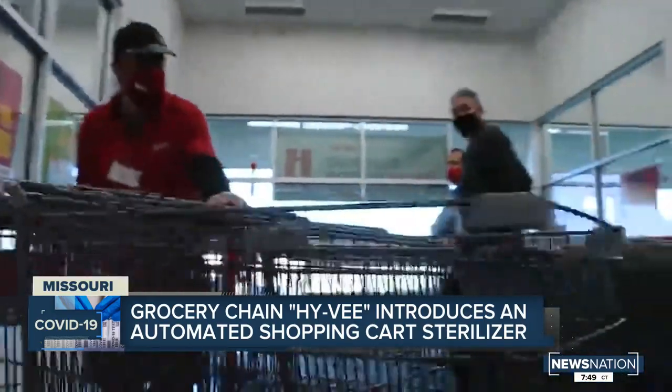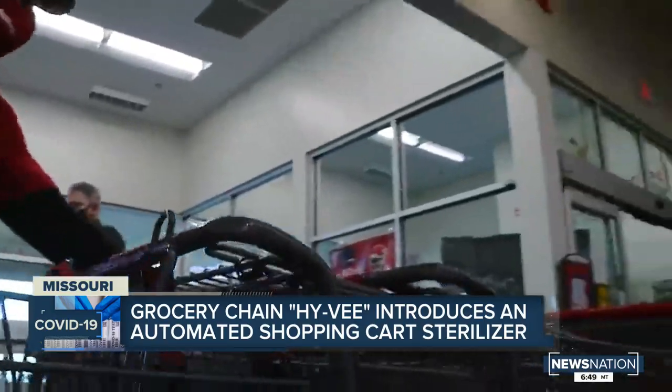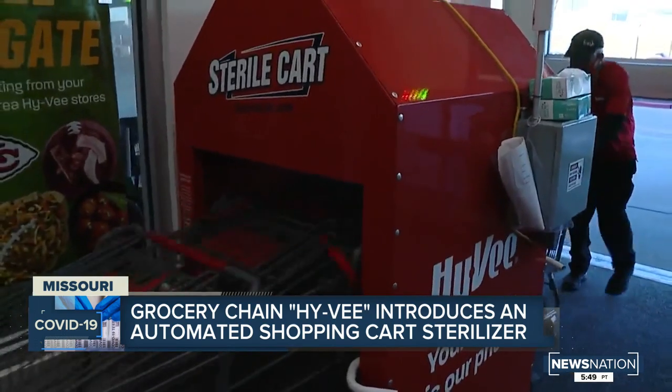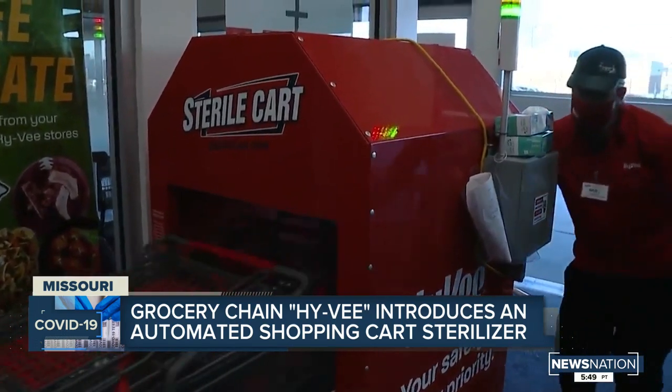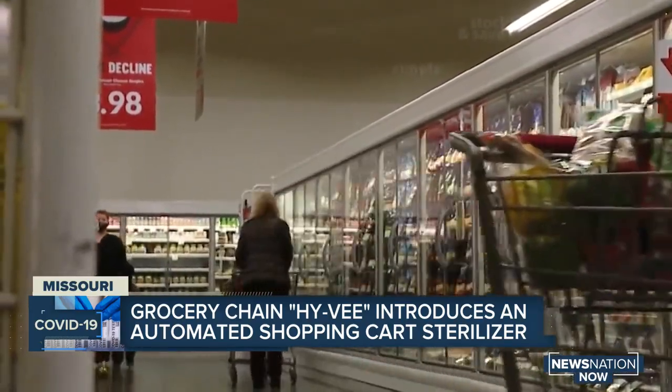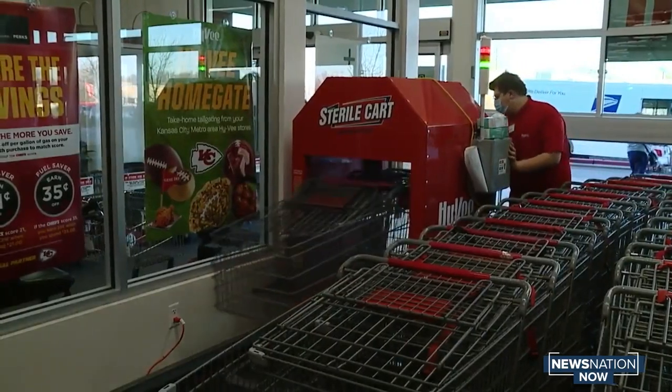The new machine, now in place at more than 200 stores, has been a bit of a surprise for some customers. I see they have the spray bottles and stuff like that, but I've never seen an actual machine. But a welcome one for people just trying to get food to feed their families. I don't want it — I know people that have died of it. I feel a little bit safer knowing it's sanitized. Dave DeMarco, News Nation.